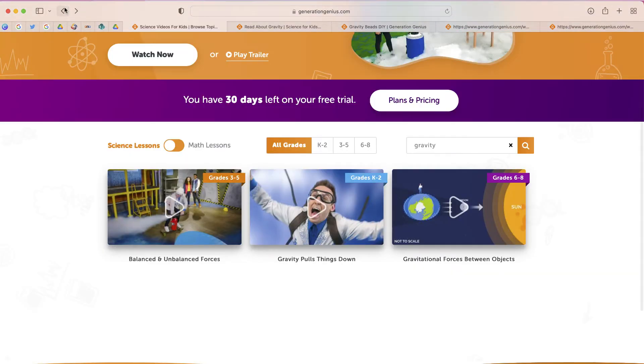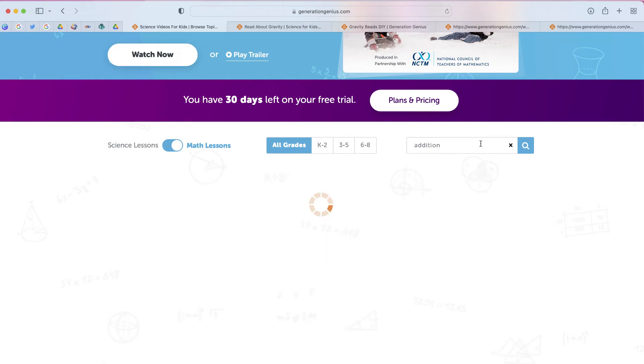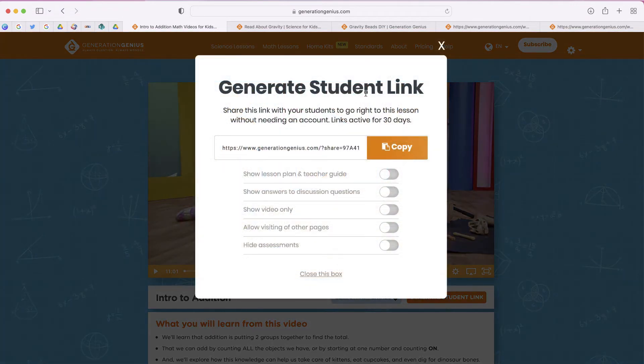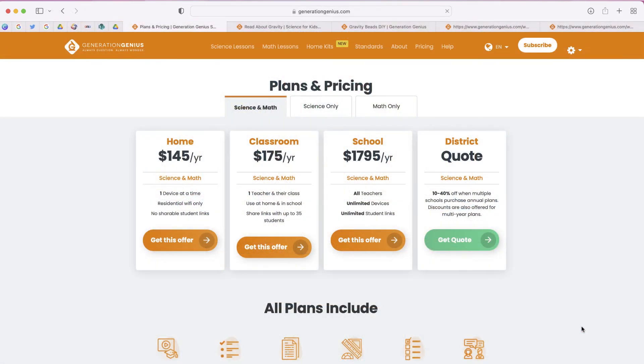It also has math content. Switching to math, you can see all of the concepts — searching addition brings up lots of different options. One thing I want to mention is that if you want to use these videos in a learning management system or on a website, you can generate a student link. It gives you interesting options such as showing only the video or allowing browsing to other pages. Here's the video-only link after copying it.